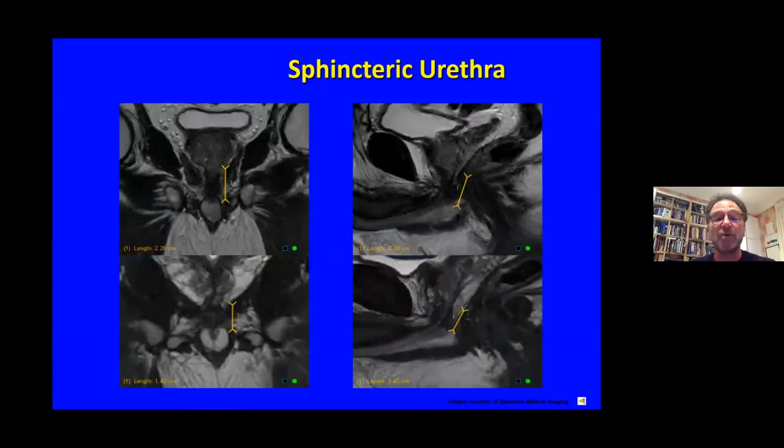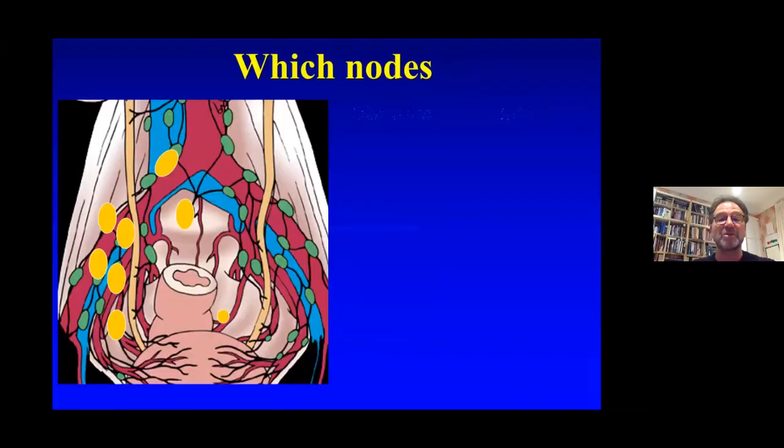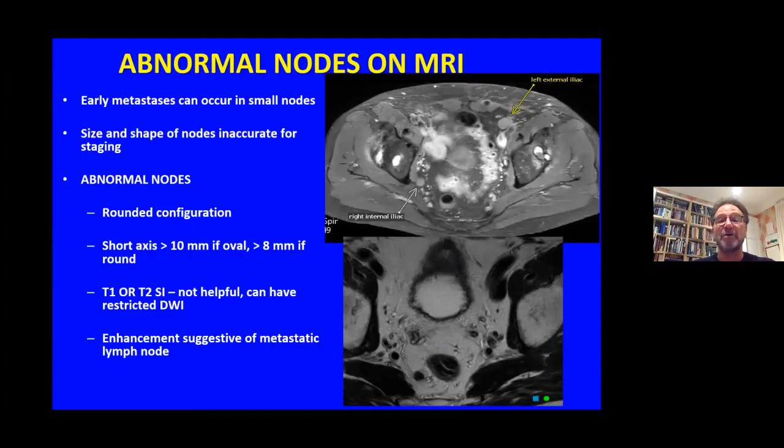The length of the sphincteric urethra can also predict the likelihood of urinary control return after surgery. Lymph nodes have been problematic in the pelvis: 68% are less than five millimetres, 60% are not detected by current imaging, 13% are not even detected by an extended lymph gland dissection, and 50% are outside the typical radiotherapy fields. The typical lymph nodes we dissect are the obturator, external iliac, internal iliac, presacral, pararectal, and common iliac. An abnormal node on MRI is typically greater than 10mm if oval and greater than 8mm if round, but unfortunately most lymph gland metastases are too small for MRI to resolve.